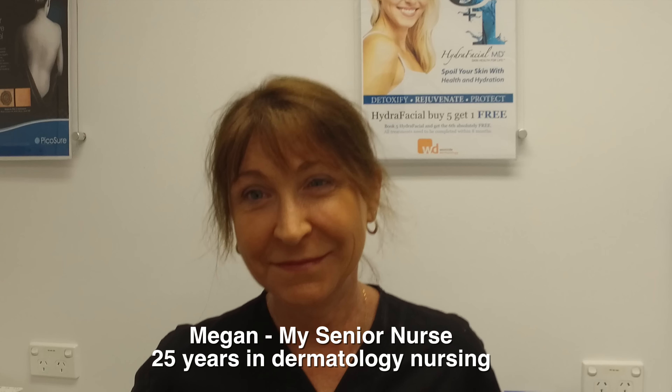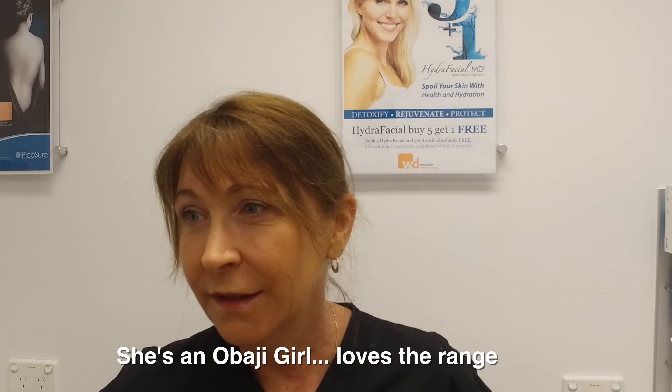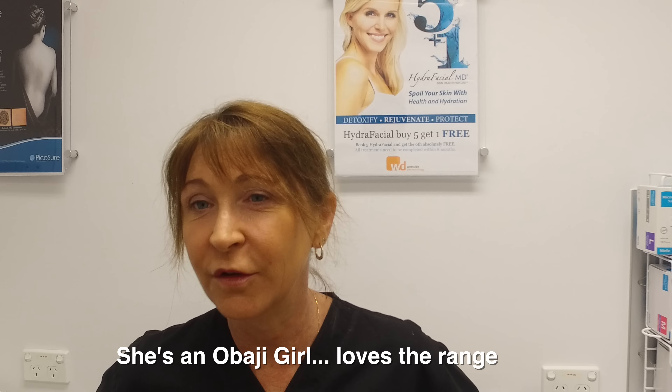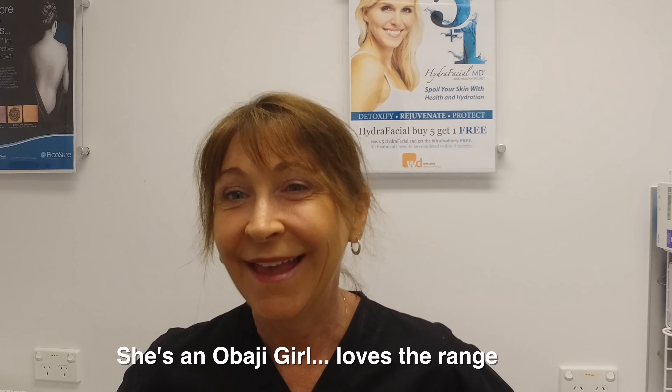We've got Megan here — we've worked together many years. Megan uses the whole Obagi New Derm range: the cleanser, toner, Vitamin C in the morning, sometimes the Exoderm and Hydrate, and at night she likes the Lux Obagi. She's changed to others but keeps coming back to that one.